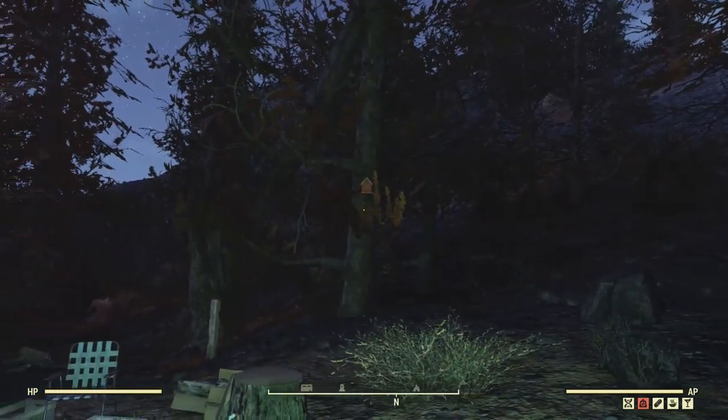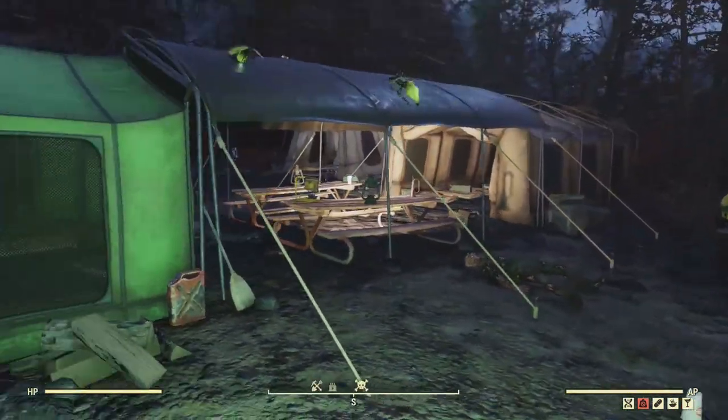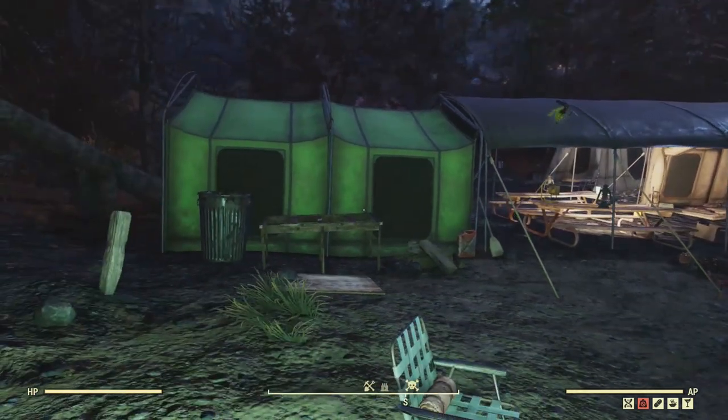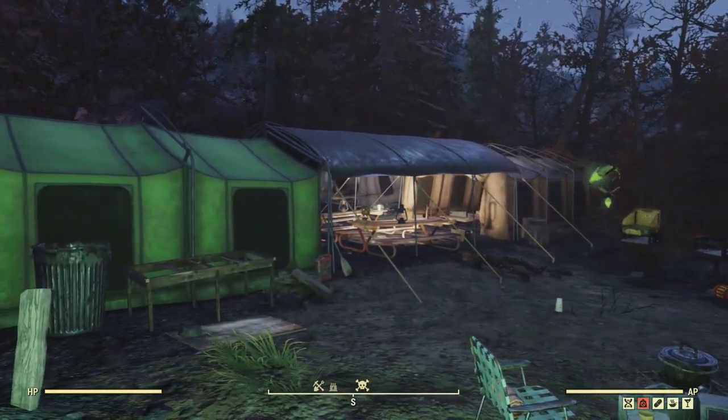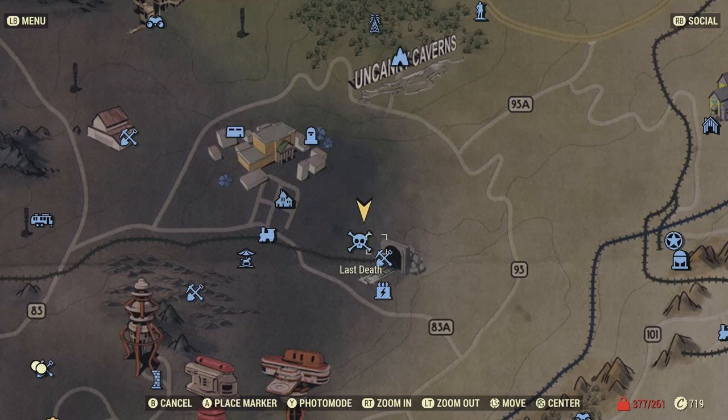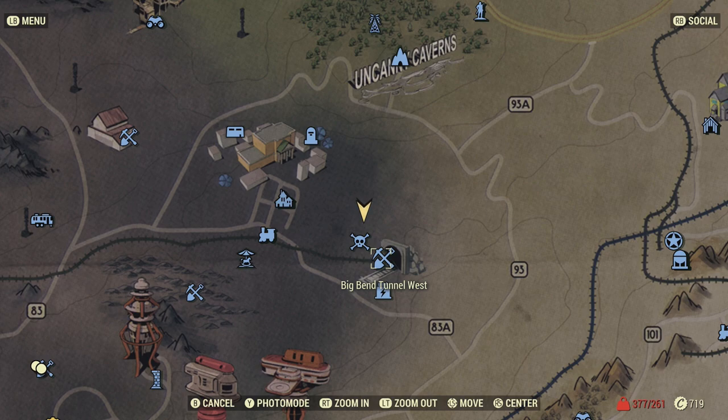I didn't notice any mining options whatsoever, but here you go — a rather large tent city right next to Big Bend Tunnel West. Thanks for watching and see you out in the world.